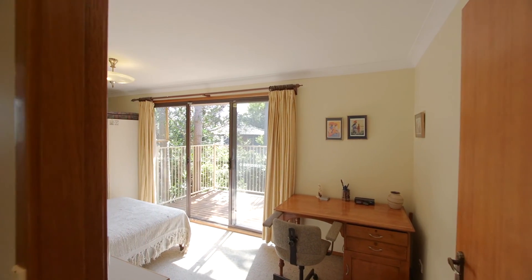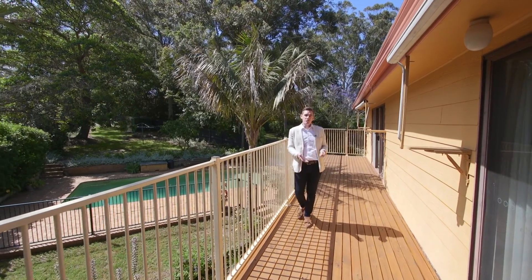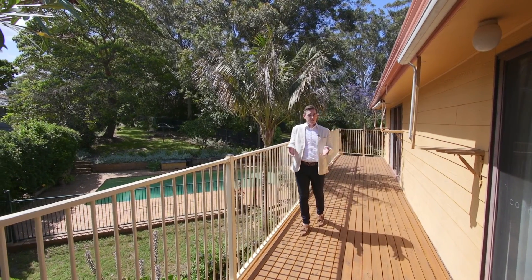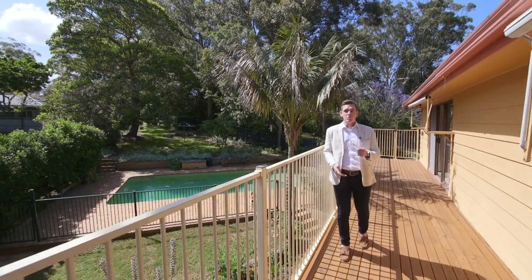Upstairs provides us with three bedrooms, one with an en-suite and a second bathroom. Also a teen retreat or second living area, and of course this beautiful sun-drenched balcony connecting two of the three bedrooms with the outside.